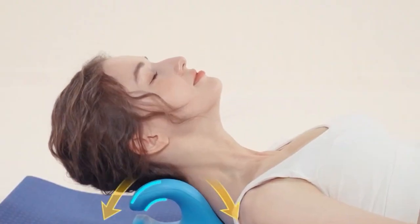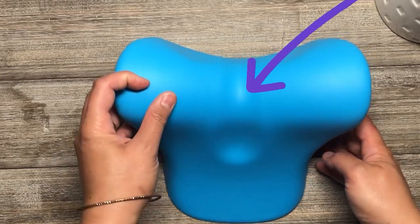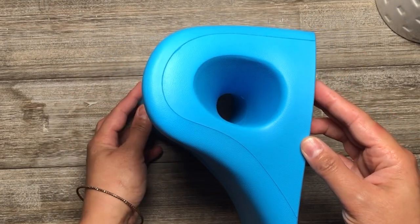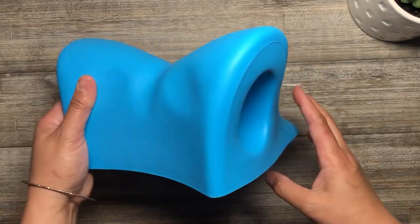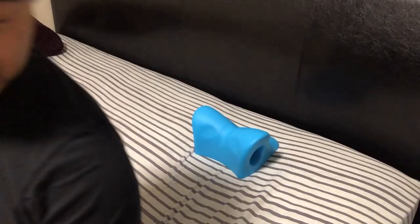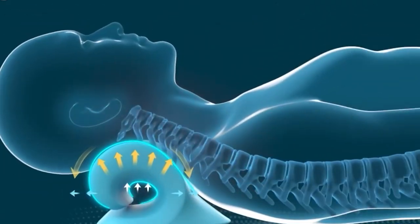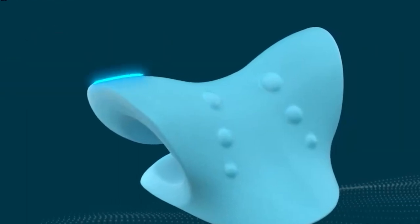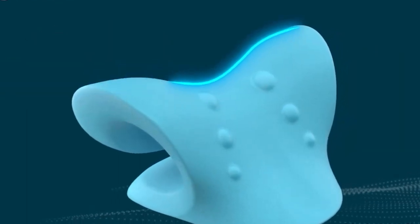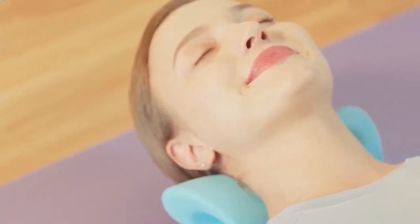What sets the Rest Cloud Neck and Shoulder Relaxer apart is its ingenious design. Crafted from a unique combination of dense and soft foam, this carefully selected material ensures that the relaxer provides optimal support for your neck, striking a perfect balance between sturdiness and lightweight comfort. While it's not meant to be used as a regular pillow throughout the night, this innovative device is precisely engineered to restore your neck's natural curve. As you begin using it, it's normal to undergo a brief adjustment period lasting approximately one to three days, during which your neck will gradually adapt to the correct curvature the relaxer provides.